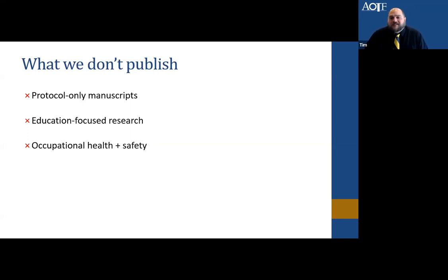What we don't publish includes protocol-only manuscripts. While we see value in publishing clinical trial protocols, that's not something we currently consider. We also don't publish education-focused research — if you're reporting outcomes of an OT education-based study with no direct tie to advancing practice. We don't publish occupational health and safety manuscripts without a tie to the occupational therapy profession. If you have any doubt about fit, please reach out before going through the submission process.